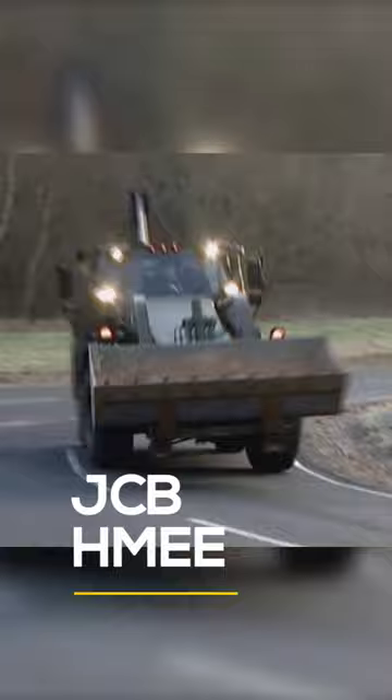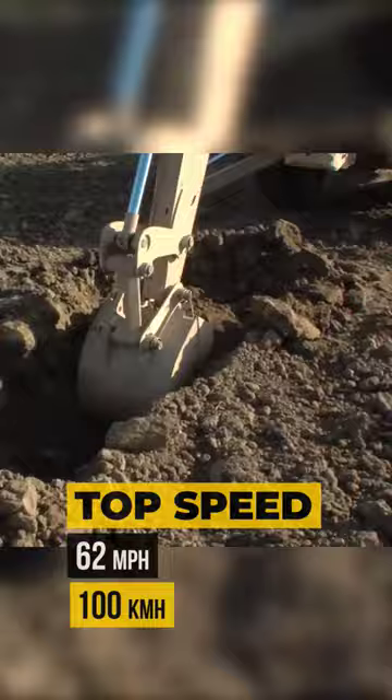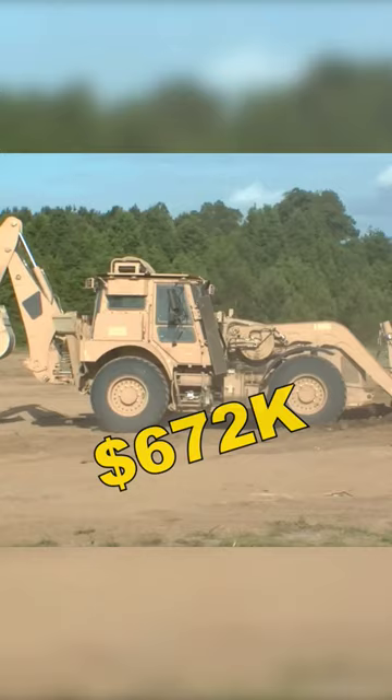The JCB High Mobility Engineer Excavator — the world's fastest armored backhoe loader, with a top speed of 62 miles per hour, a dig depth of nearly 13 feet, and a price tag of $672,000 per unit.